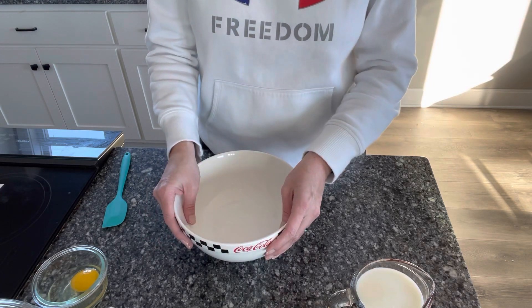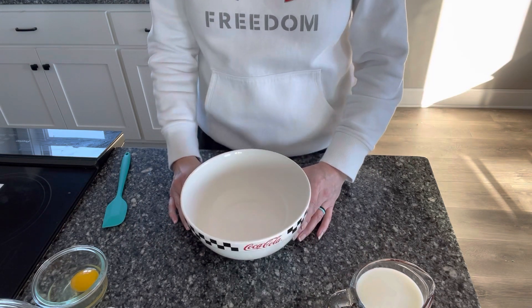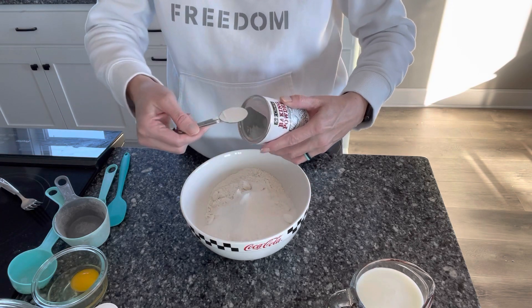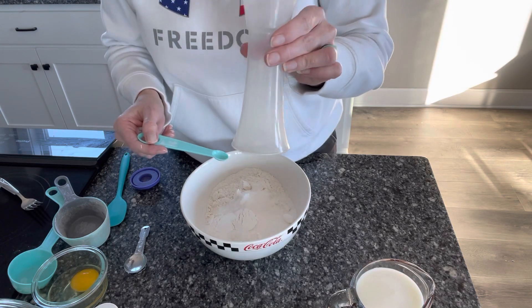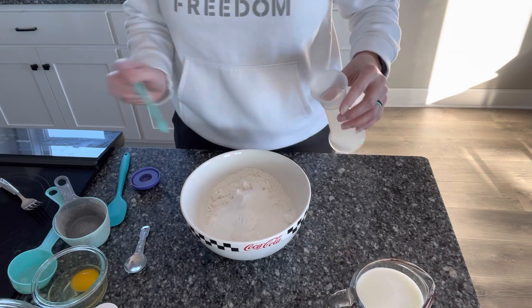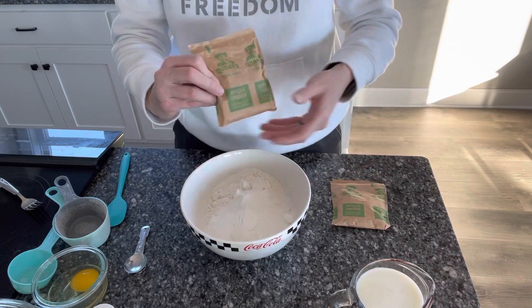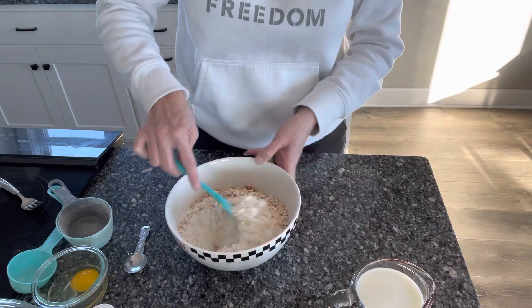The recipe also has a streusel topping, but I'm going to leave that off because my kids don't seem to eat it when I make special toppings like that for muffins. I'm going to start with one and three-fourths cups of flour, one-third cup of sugar, two teaspoons of baking powder, one-fourth teaspoon of salt, and then two packets of instant oatmeal — I've chosen the apples and cinnamon. I know my kids like apple muffins, so I thought this was a good one to start with. I'm just going to give this a little mix.